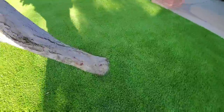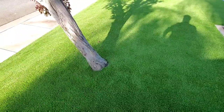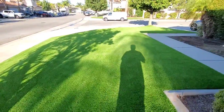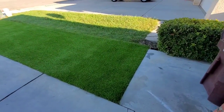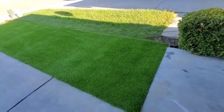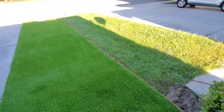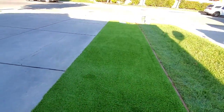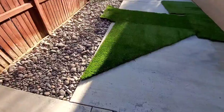Even around the trees it looks really nice — how they did that, they even cut the roots so it'd be nice and flush all around the tree. We'll head on to the back. This is also the front yard — did that piece in the front, that's how it looks against some real grass.